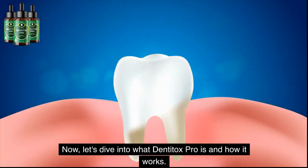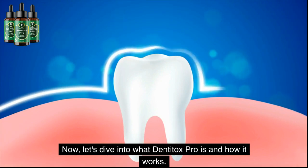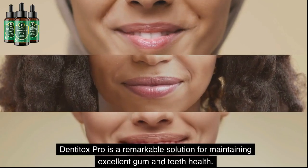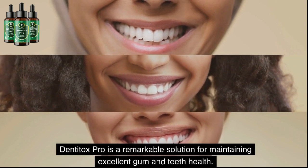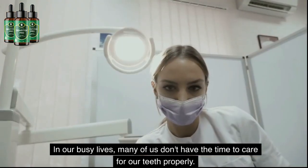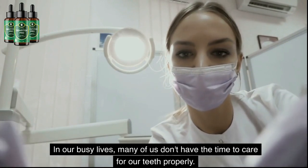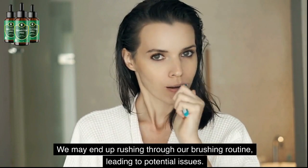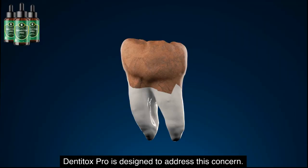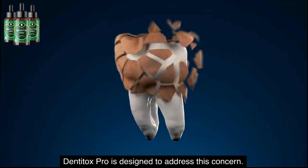Now let's dive into what Dentitox Pro is and how it works. Dentitox Pro is a remarkable solution for maintaining excellent gum and teeth health. In our busy lives, many of us don't have the time to care for our teeth properly. We may end up rushing through our brushing routine, leading to potential issues. Dentitox Pro is designed to address this concern.